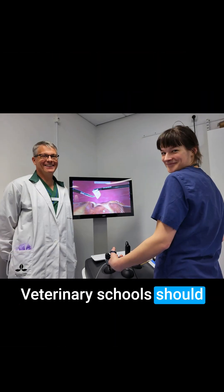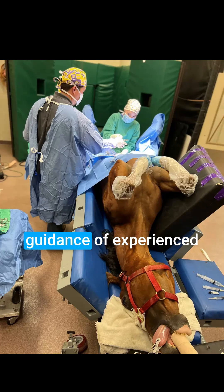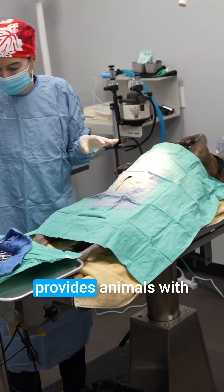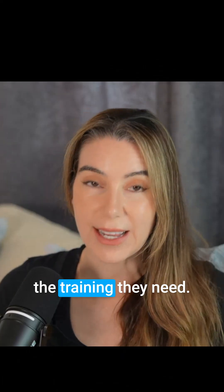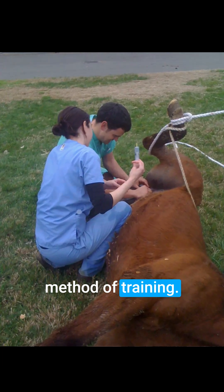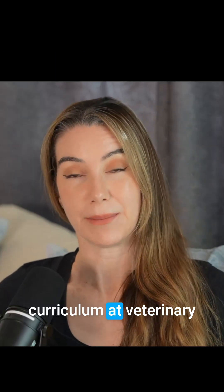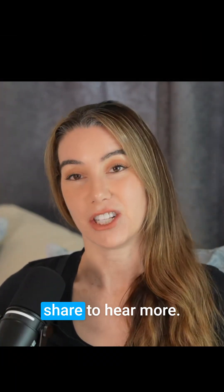Veterinary schools should teach students on models first, then under the guidance of experienced surgeons on animals who need procedures. Access to these procedures provides animals with the care they need and the students with the training they need. This is a more effective method of training. Will you join me in helping improve the curriculum at veterinary schools like Washington State University? Please follow me, like, comment, and share to hear more.